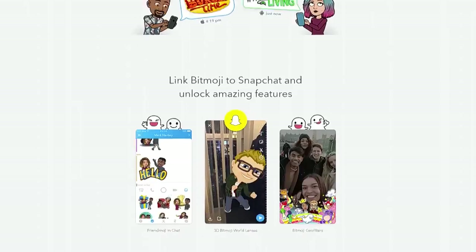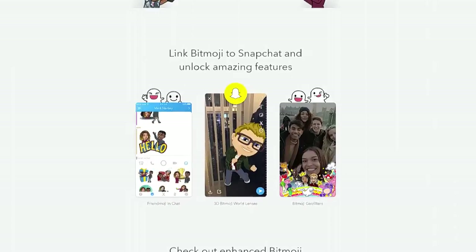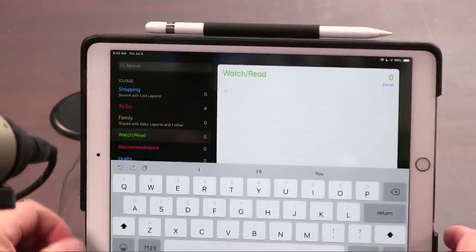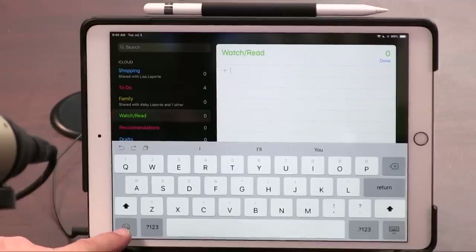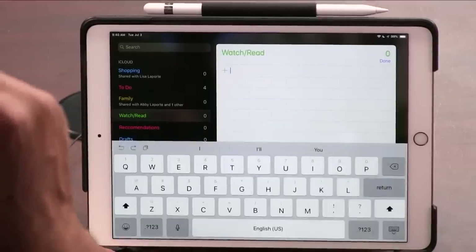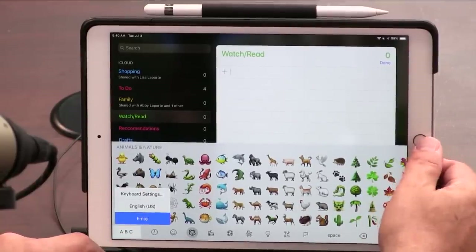Snapchat owns Bitmoji. Once you have the keyboard, you can use it anywhere — in Gmail, business correspondence, everywhere. To add keyboards, go to Settings, then Keyboards, then Add New Keyboard. Apple added third-party keyboard support relatively recently. When you only have the default Apple keyboard, that lower-left key just shows an emoji icon, but once you install third-party keyboards it becomes a globe so you can switch between them.